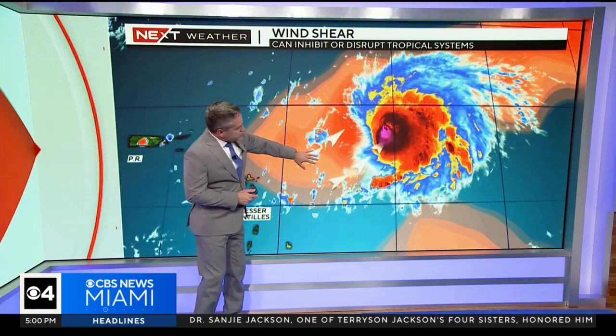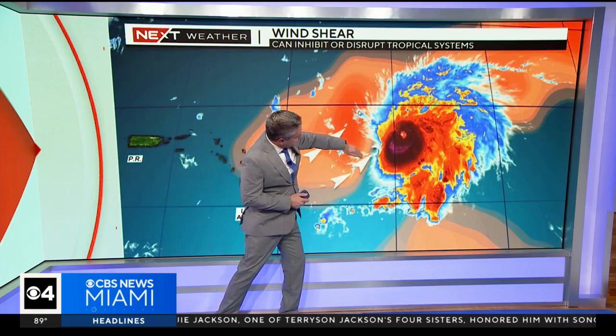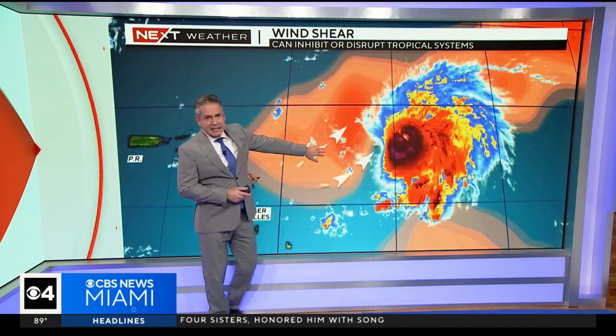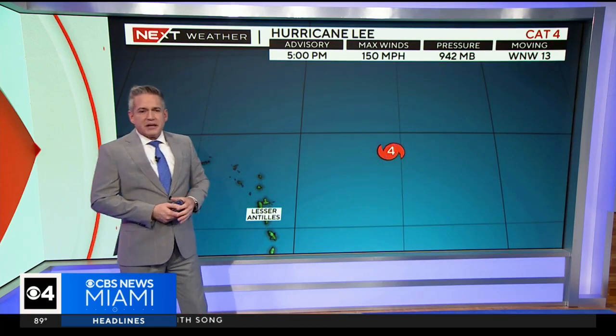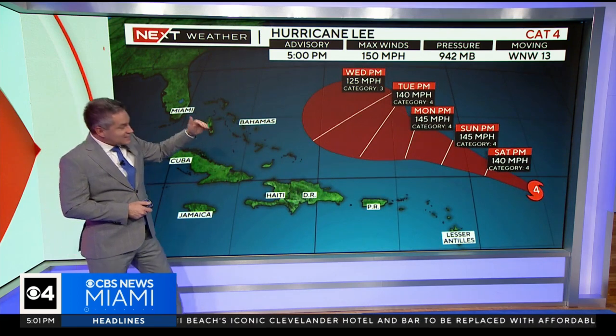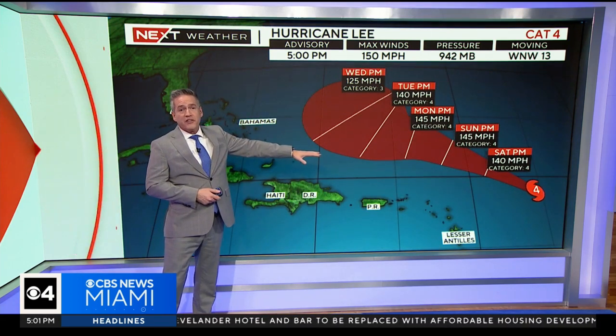A little bit of wind shear has kind of eaten away at the southwestern part of the core of the hurricane, so it's battling that — it's not as symmetrical, and that's why the winds have come down a little bit. But the forecast is still for this to remain a Category 4.